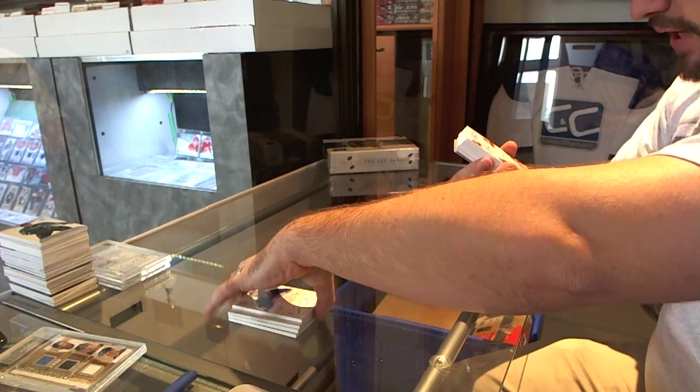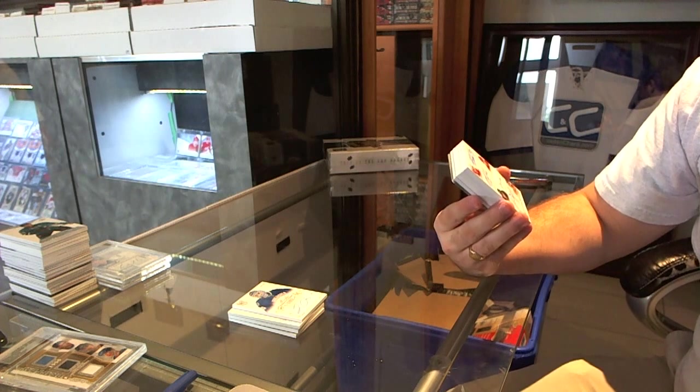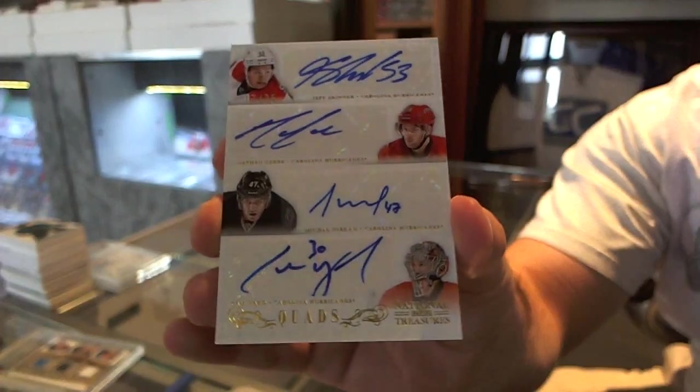We've got for the Carolina Hurricanes a quad autograph numbered 17 of 35: Jeff Skinner, Nathan Gerbe, Michael Jordan, and Cam Ward.